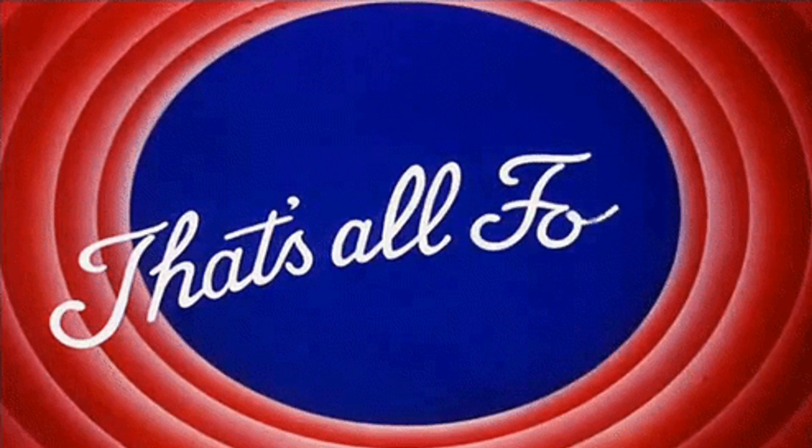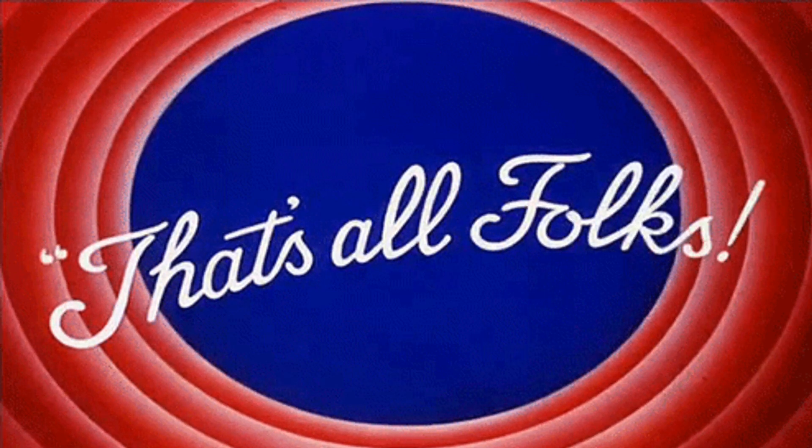That is all for this video. See you soon in the next video.